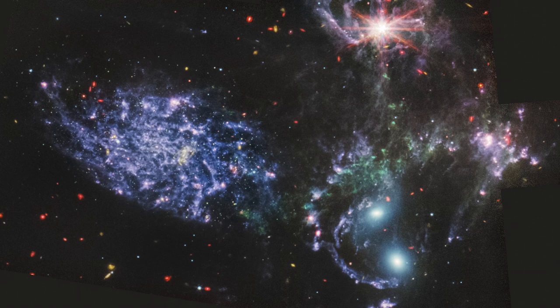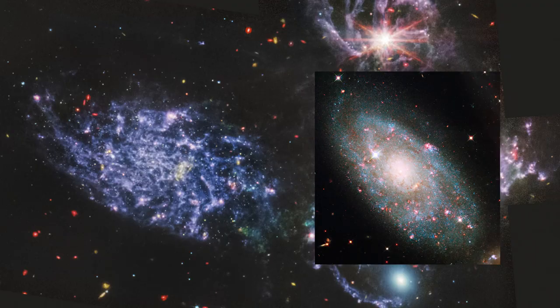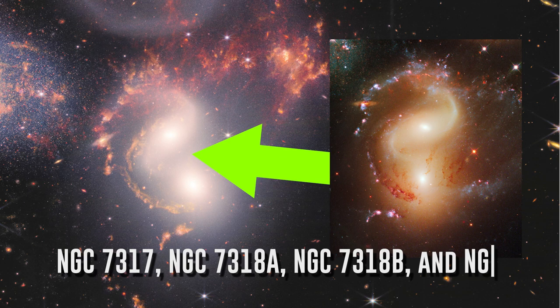You're looking at five galaxies grouped together, some of them captured in the middle of a violent merger taking place 40 to 290 million light-years away from us. Why the disparity? Well, NGC 7320 resides 40 million light-years from the Earth, while the other four — NGC 7317, NGC 7318A, NGC 7318B, and NGC 7319 — all sit at a point 290 million light-years away.